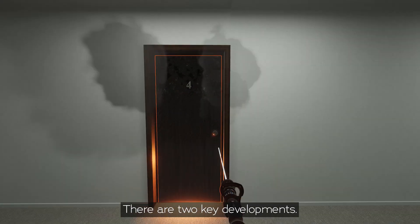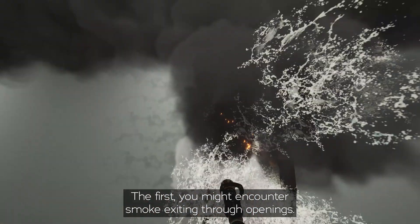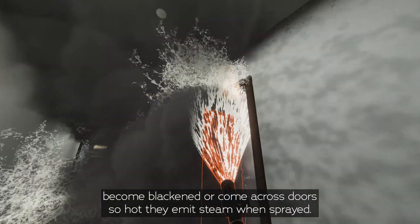There are two key developments. The first: you might encounter smoke exiting through openings, you might see windows become blackened, or come across doors so hot they emit steam when sprayed.